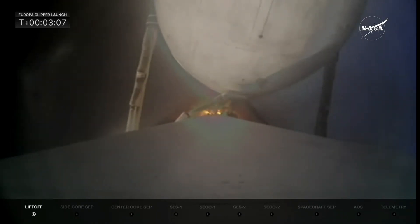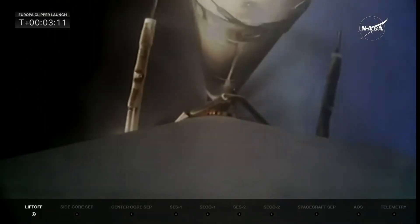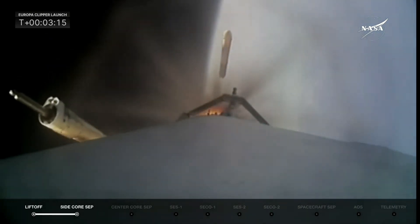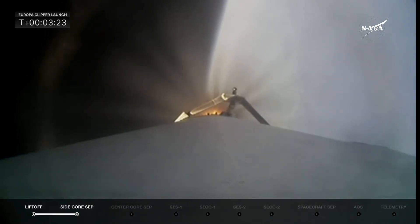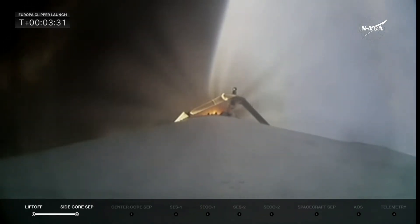Stand by for booster separation. Booster engine cut off. Side booster separation confirmed. Those two boosters were previously flown on Psyche — this was their sixth flight. We thank them for their service this morning. They did a great job getting Falcon Heavy and Europa Clipper on its way as the center core takes over and continues the mission through ascent.